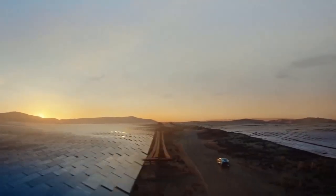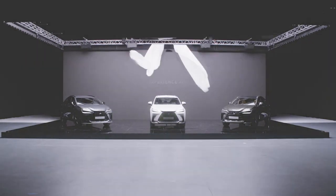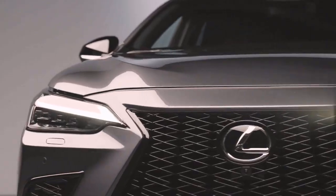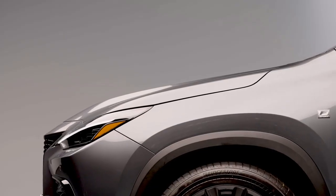After sitting back and watching the rest of the luxury subcompact SUV segment mature over the past few years, the Lexus NX is getting back in the game with a modernization of its own. With the all-new 2022 NX, Lexus is ushering in a new era of luxury by embracing electrification, intuitive technology, performance, and design.